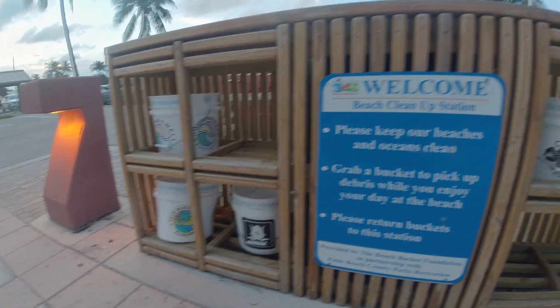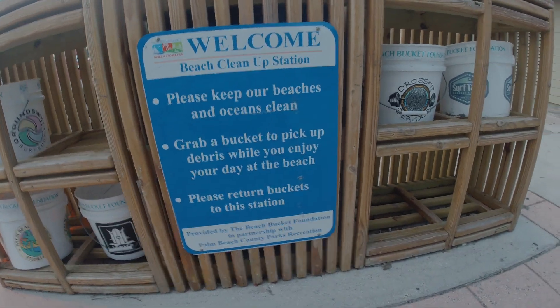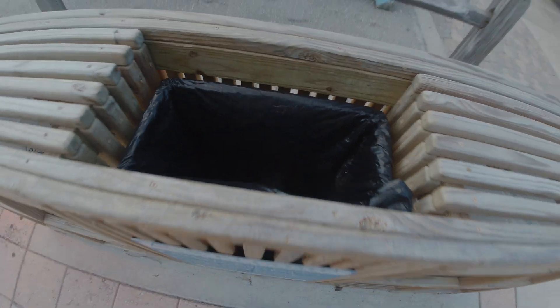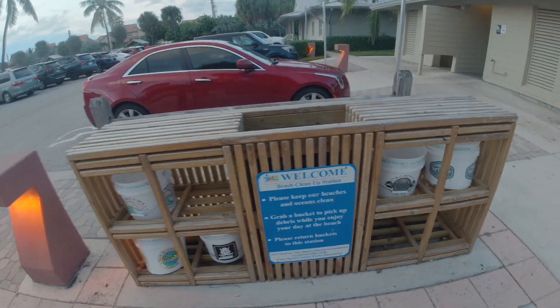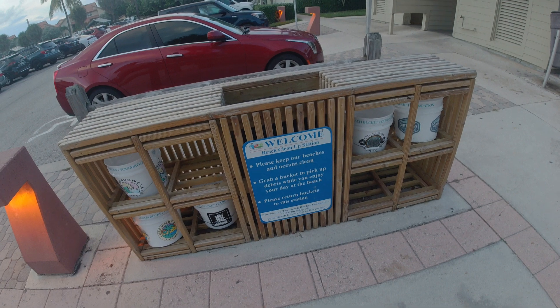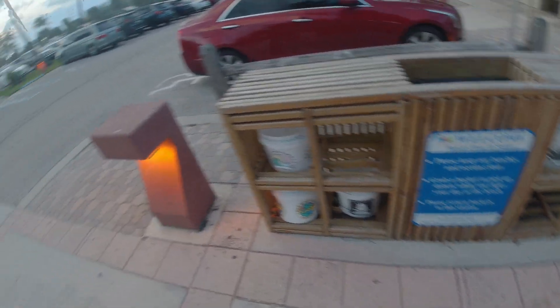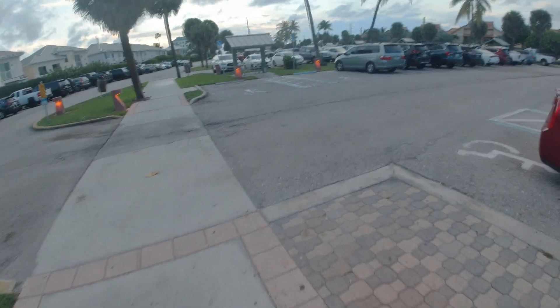Just grab a bucket, and when you return it, dump all the debris in this bin right here — and you're going to do your part towards saving sea life, saving marine aquatic organisms from getting trapped and choked in that debris out on the beach.